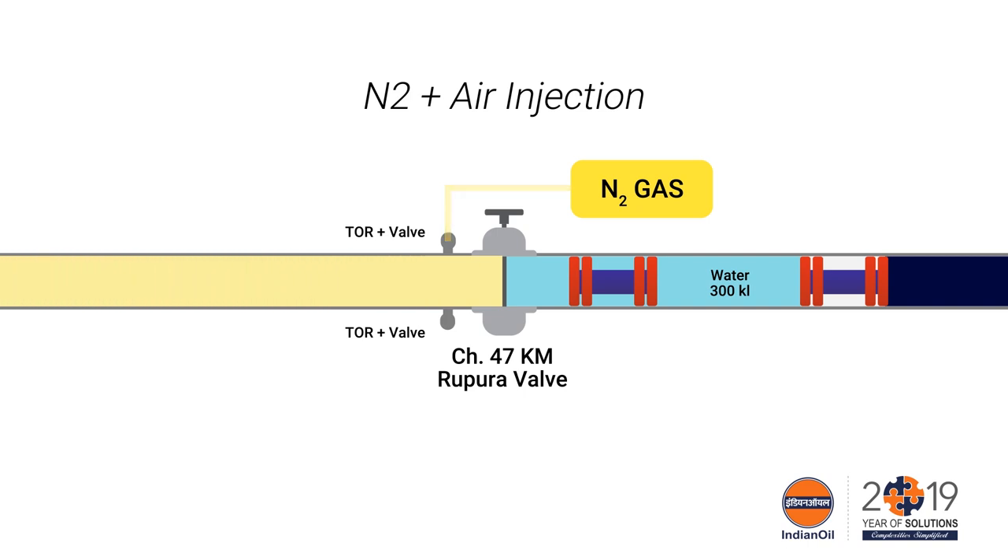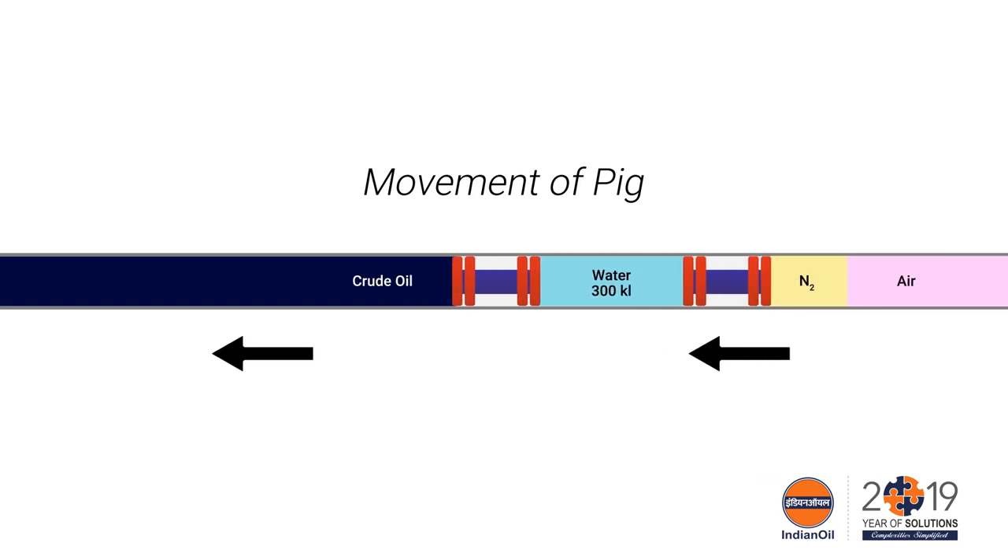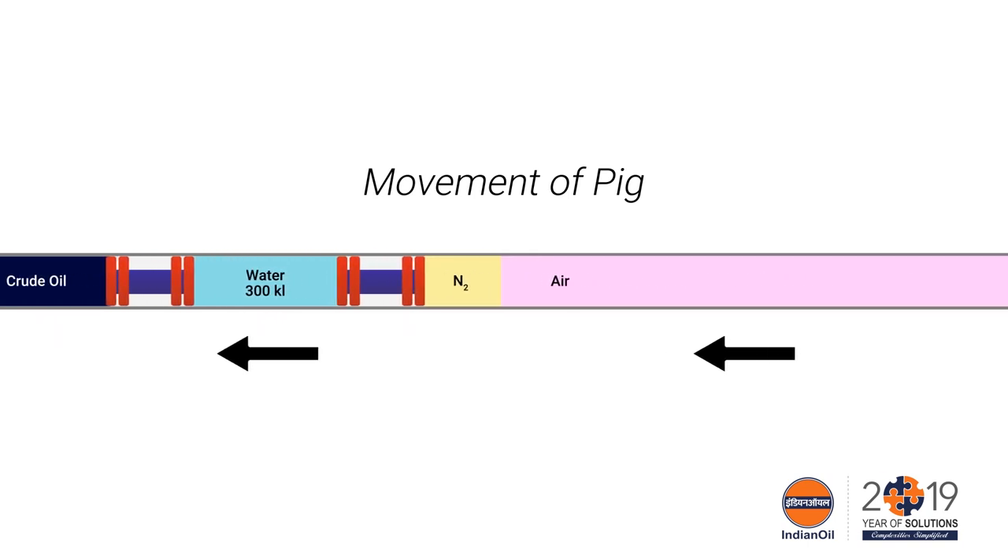After the movement of product back towards Viramgam for six kilometers, air purging was started using a compressor at Rupora through the same TORs. Here half of the pig train is moving backward towards Viramgam through the pipeline.